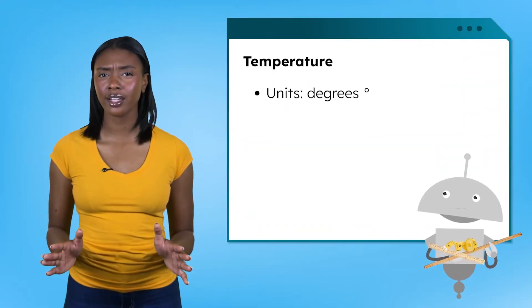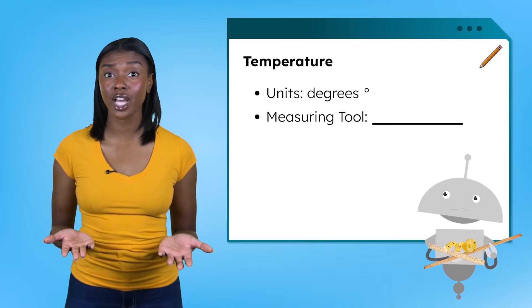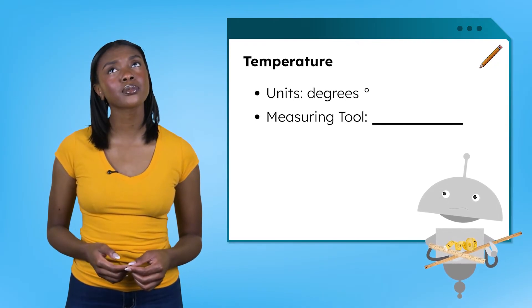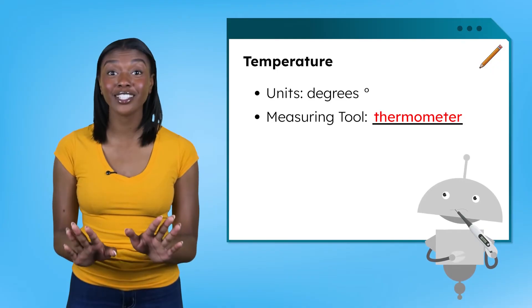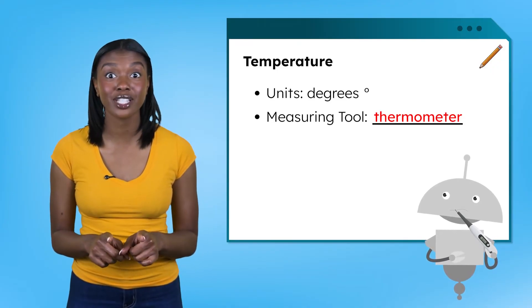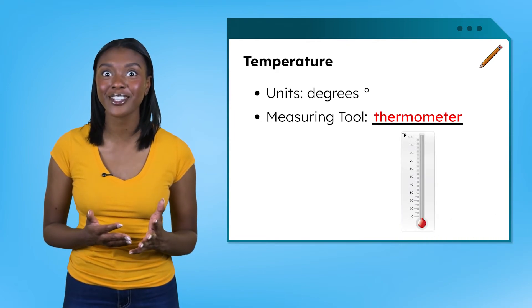But wait — degrees aren't on a ruler, a yardstick, or even a measuring tape. So what tool can we use to check the temperature? A thermometer. Not like the one a doctor uses — that kind is for checking a person's temperature to see if they have a fever. The kind we need is for measuring how hot or cold things around us are.